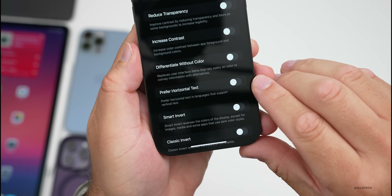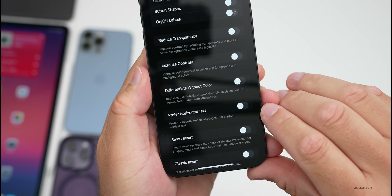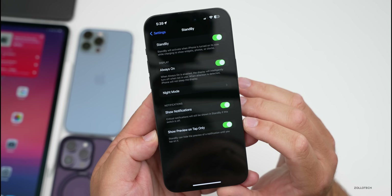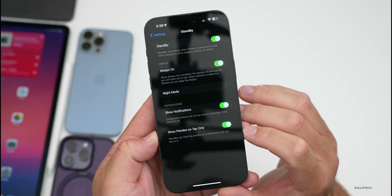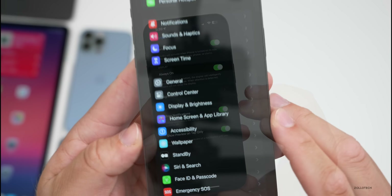The new Prefer Horizontal Text option says 'prefer horizontal text in languages that support vertical text,' so you can turn that on if you want. Within our StandBy settings, we have an option to Show Preview on Tap Only — it says StandBy can hide the preview of a notification until you tap on it.